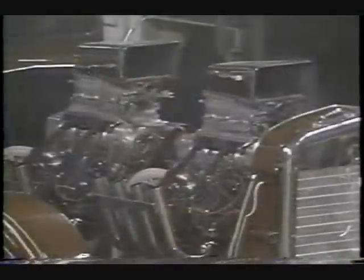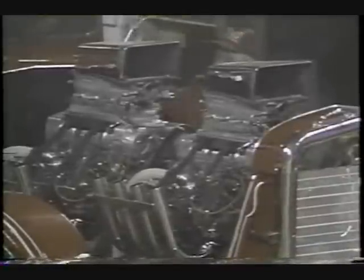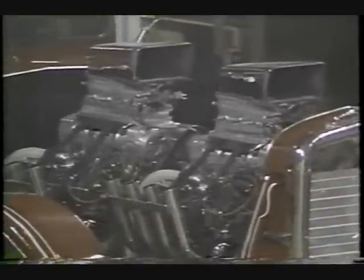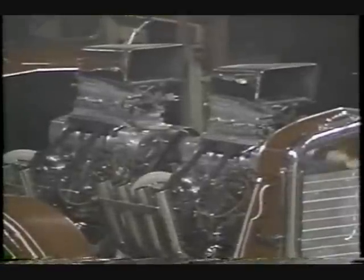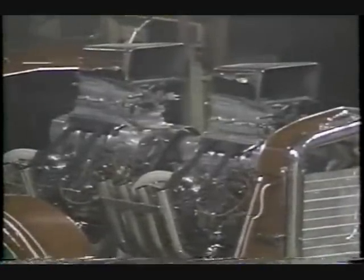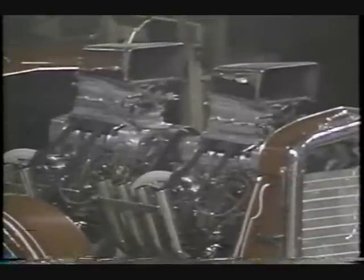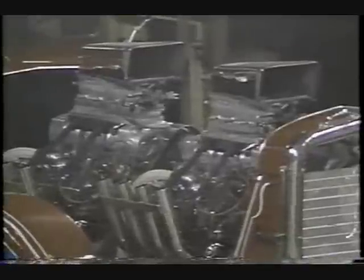Gary Collins, El Dorado Springs, Missouri, two Keith Black Hemis set crankshaft to crankshaft. There's his helper Ray, rolling the slack out of it. You saw him hold up four fingers there, making sure Gary's got it in four-wheel drive before he leaves with the sled. Blowers are turning. This is a walk in the park for Gary Collins. You watch the weight box as he goes down the track.